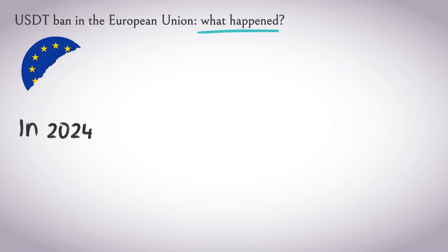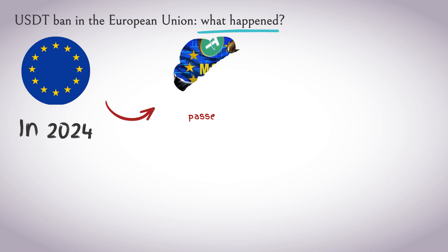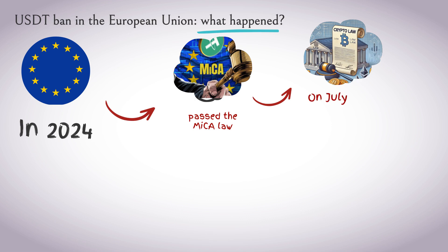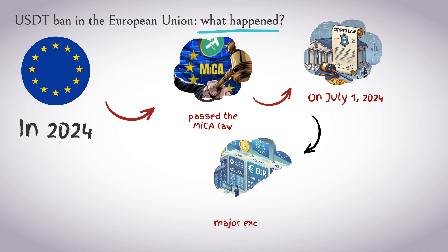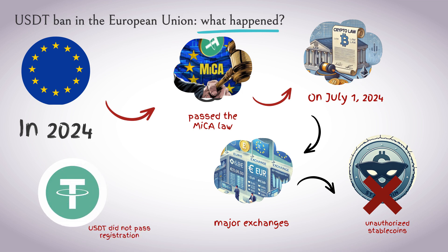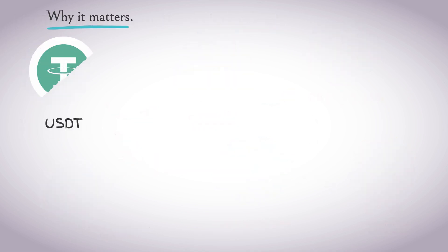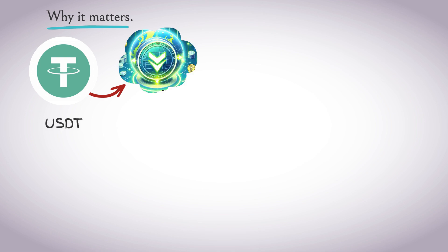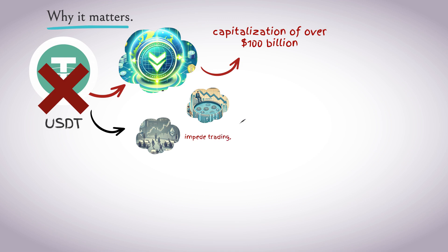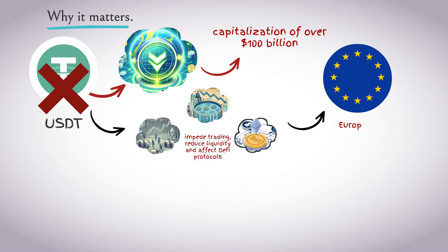On the USDT ban in the European Union: in 2024, the European Union passed the MiCA law — the world's first major regulatory package for crypto assets. It came into force on July 1, 2024. Exchanges operating in the EU are not allowed to offer unauthorized stablecoins. USDT did not pass registration under the new rules, so some major exchanges began to exclude USDT from the European market. USDT is the most popular stablecoin in the world, with a market capitalization of over $100 billion, so restricting access could hamper trading, reduce liquidity, and affect DeFi protocols in the EU.